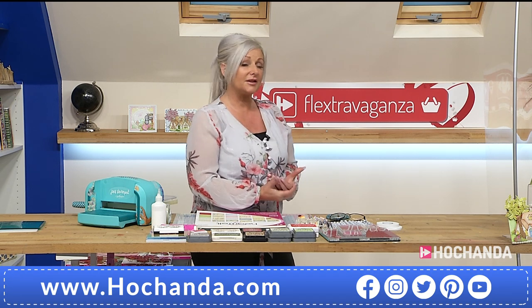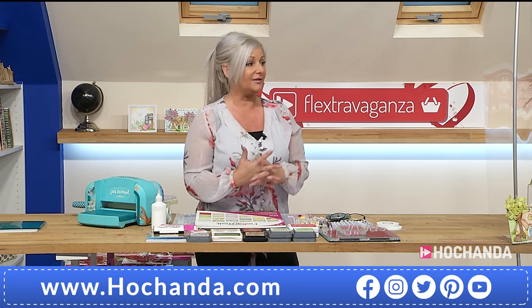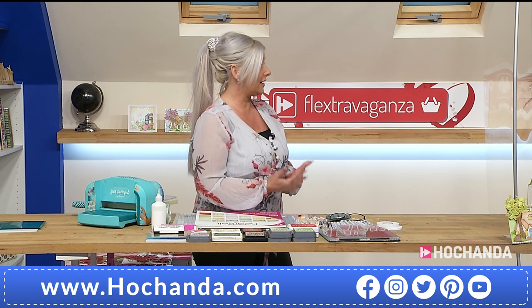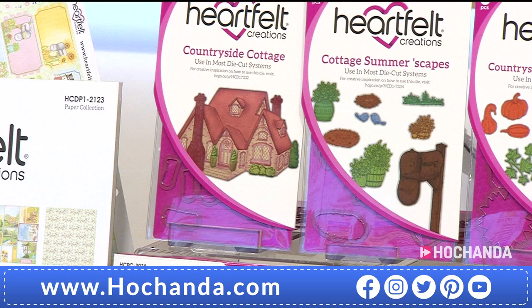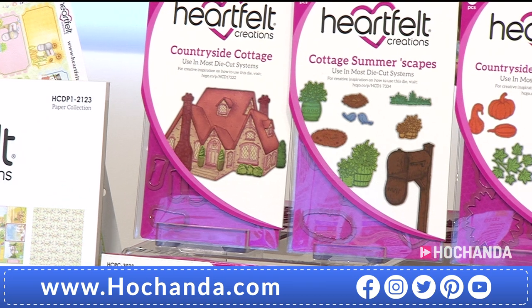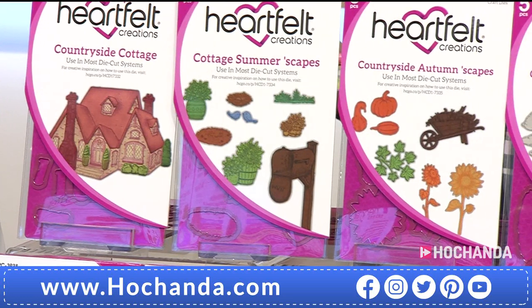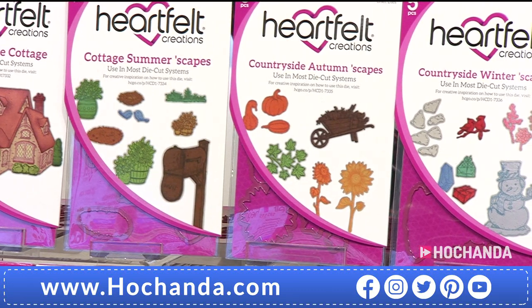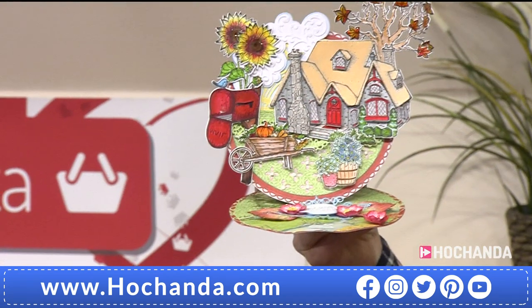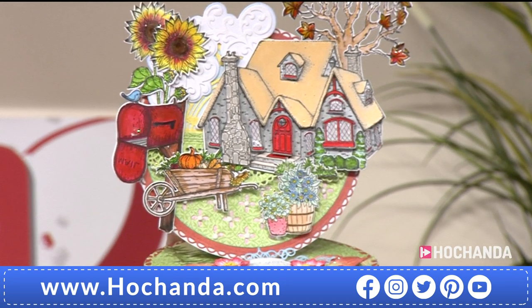This is the first time you would have seen the full collection — you may have seen some sneaky peeks on social media. This doesn't launch worldwide until Wednesday the 14th, and that includes the States as well. We're so proud to have Heartfelt Creations here. This countryside cottage is idyllic — you can put it in any scene and create a summer, autumn, or winter setting, for any time of year and any occasion.